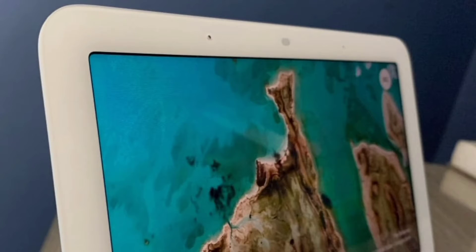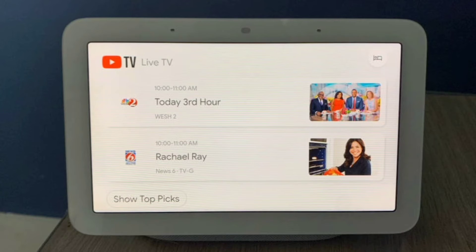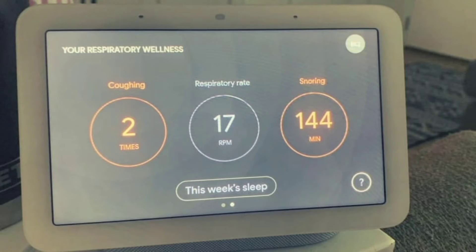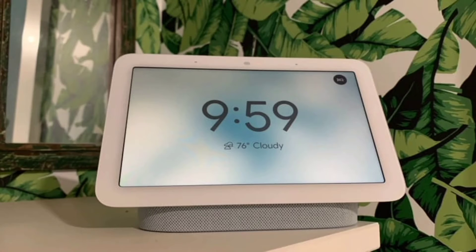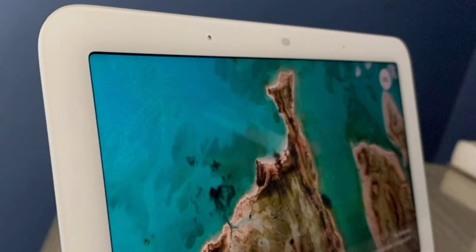The second generation is priced at $999. Available colors include Sand, Charcoal, and Mist. Connectivity includes 2.4 GHz Wi-Fi and 5 GHz Wi-Fi. Smart assistant: Google Assistant. Resolution: 1024 x 600 pixels. Dimensions: 4.7 inches high by 7 inches wide by 2.7 inches deep.